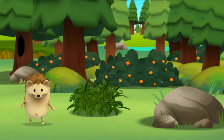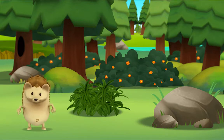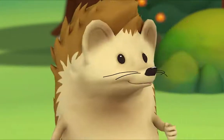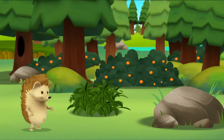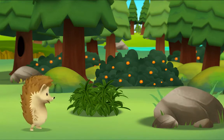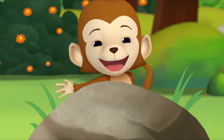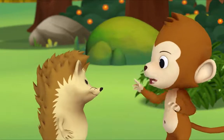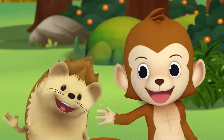Monkey! Monkey! Hmm, where is he? Oh, what was that? Did you hear that? Look! Where do you think monkey is? Hi! Yay! Hi, monkey! Hi, hedgehog! You found me! No, we found you! Hi! Hi!